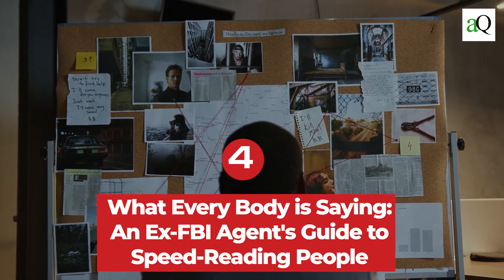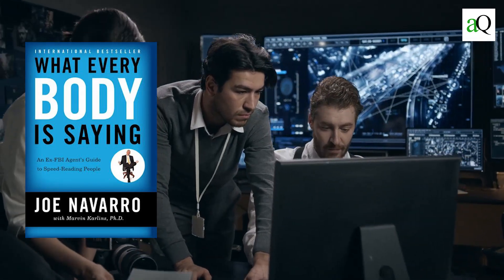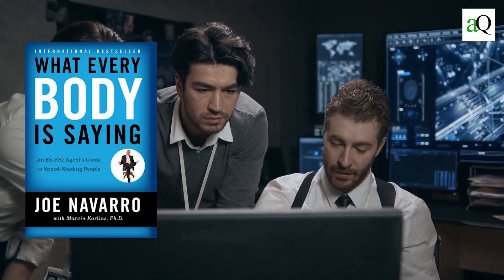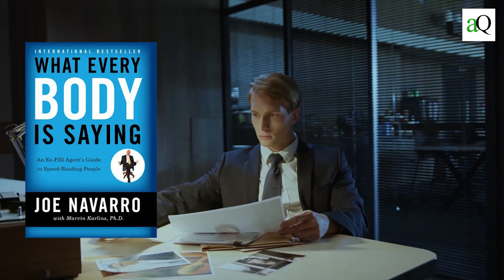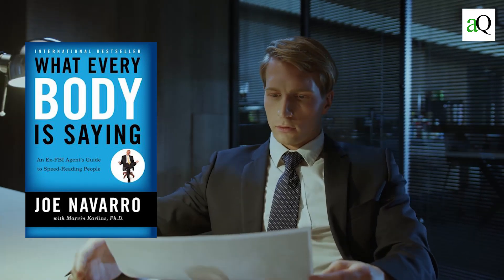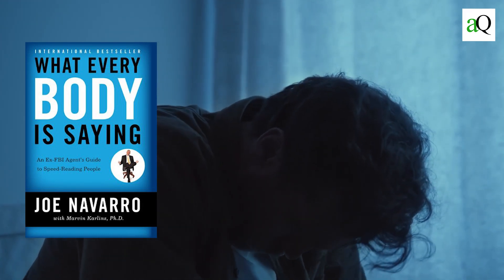Number four: What Everybody Is Saying – An Ex-FBI Agent's Guide to Speed Reading People by Joe Navarro. This is a great book for students who want to improve their ability to read people. The author has been an FBI agent and is now a private investigator, so he knows what he is talking about. He gives very specific tips on how to improve your ability to read body language and facial expressions, and the book also gives advice on how to use that knowledge in real-life situations. It will help you become more aware of signs that tell whether someone is lying or telling the truth, whether they are interested in what you are saying, or whether they are bored with the conversation.